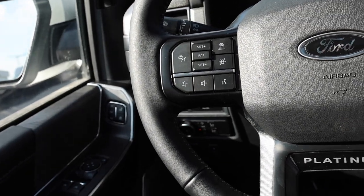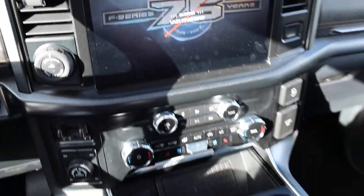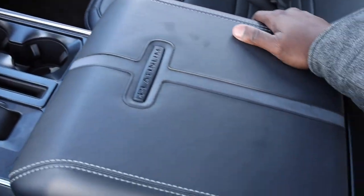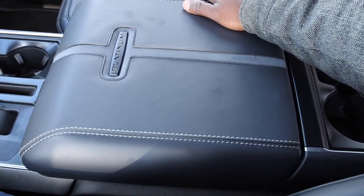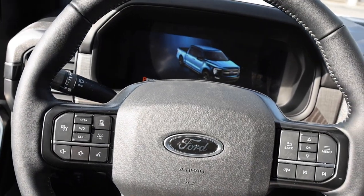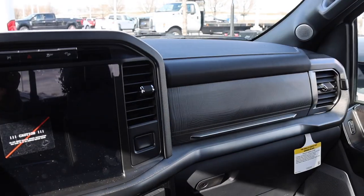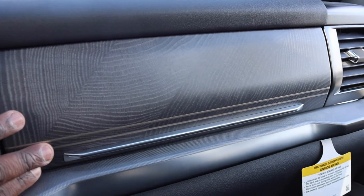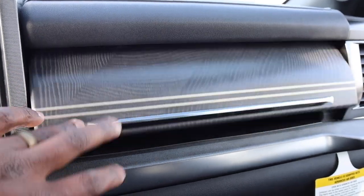I almost need to get in front of a Limited now, because this interior is probably nicer than RAM's Laramie. Look at this trim piece right here — they even added a line to accent it. That is really nice. Soft open storage as well.